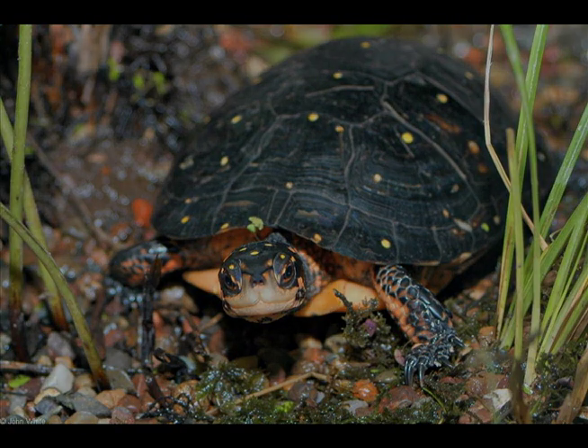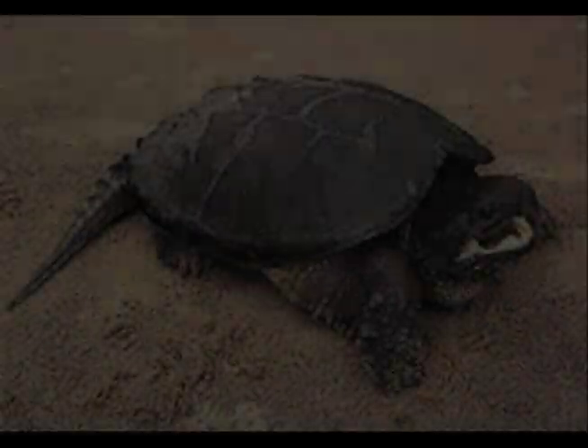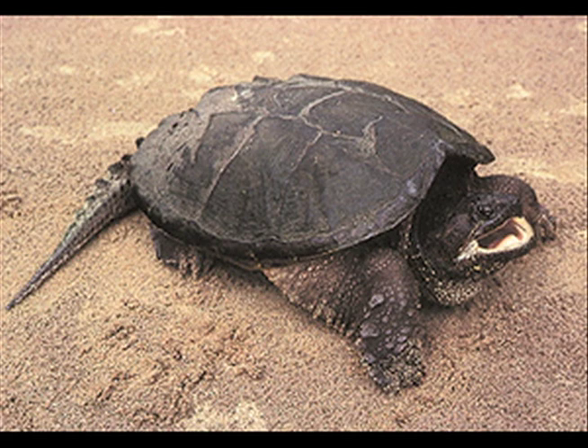The snapping turtle lives in muddy, weedy ponds. It eats small turtles, frogs, and fish. The snapping turtle can grow from 8 to 18 inches long.